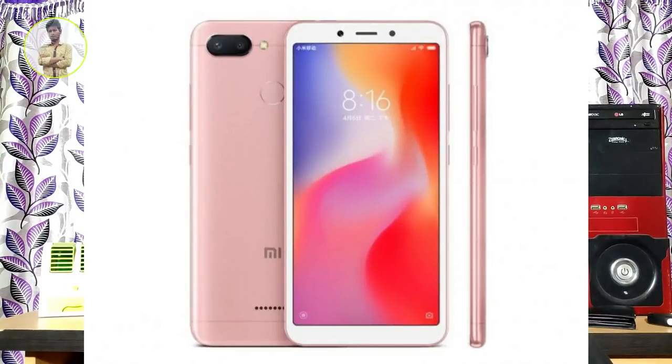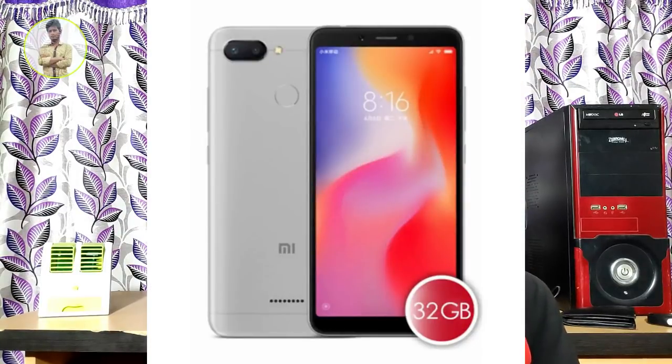Now this is the Redmi 6. If you compare it to the Redmi 5, the Redmi 5 had a 16x9 screen ratio. The Redmi 6 has an 18x9 screen ratio. This phone is valuable at below 7000 rupees. This is the Redmi 6 Vision, which also has a 720p screen and an IPS panel. It has an 18.9 screen ratio and a Helio P22 processor, which is a better processor with slightly better performance.